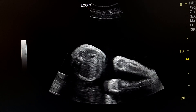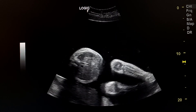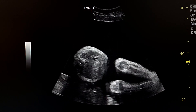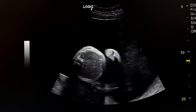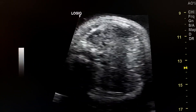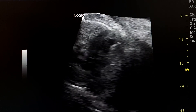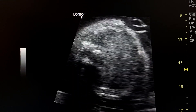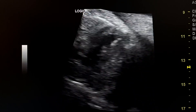So we have polyhydramnios and a small stomach, with no fluid in the small bowel loops. This is consistent with esophageal atresia with distal tracheoesophageal fistula. This is the small stomach. This is a sweep across the abdomen and chest — you can see the small stomach in the abdomen, which is abnormal, no fluid in the small bowel loops, and the heart which is also abnormal.